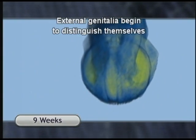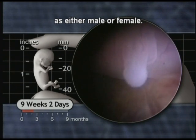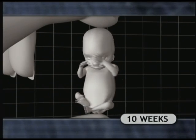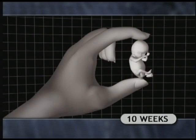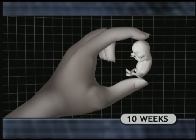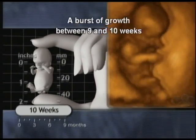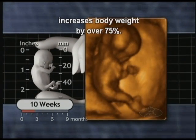External genitalia begin to distinguish themselves as either male or female. A burst of growth between nine and ten weeks increases body weight by over 75%.